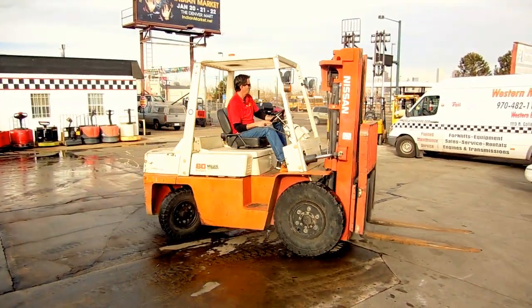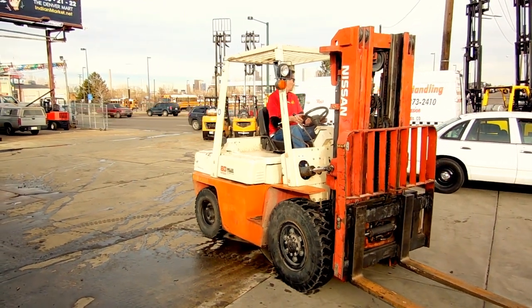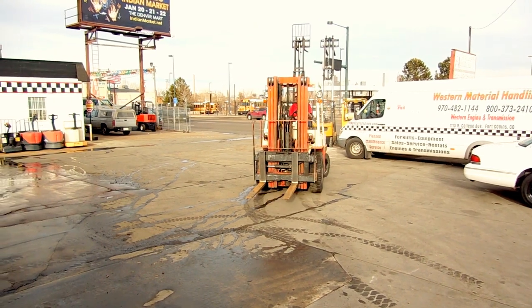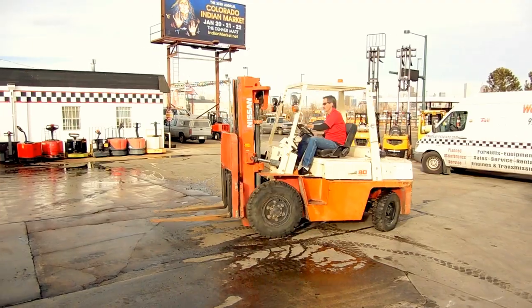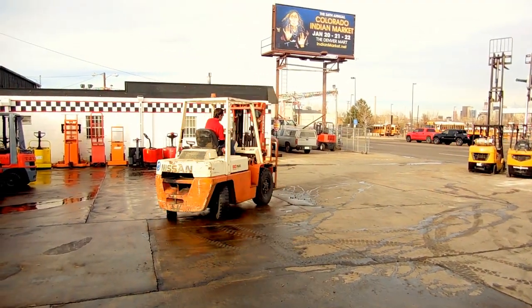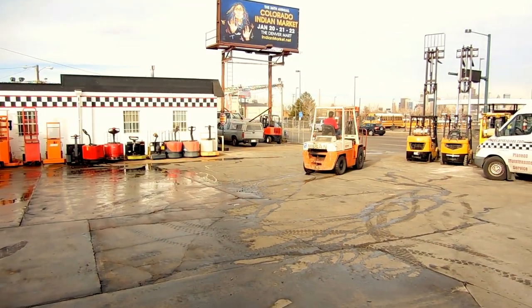Clean one owner truck out of Wyoming. This is running a Nissan TB42 inline six-cylinder engine, 4.2 liter. The forklift is a nice, tight, dry, great running forklift.